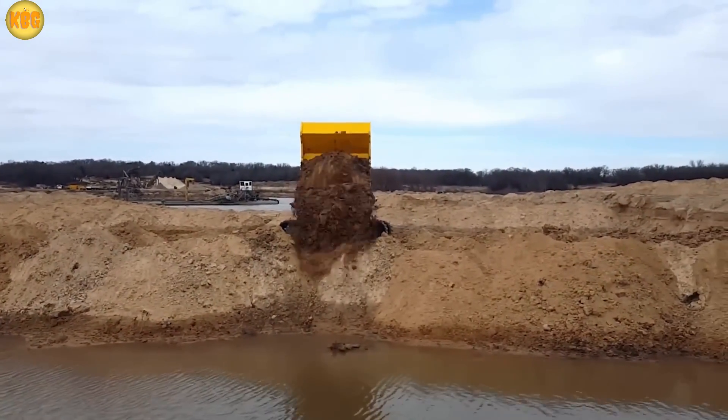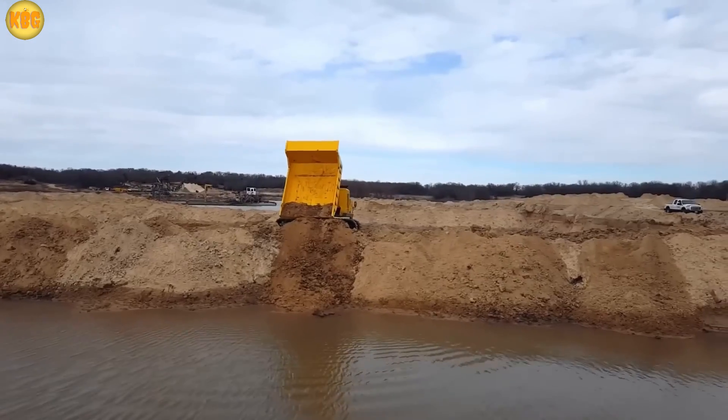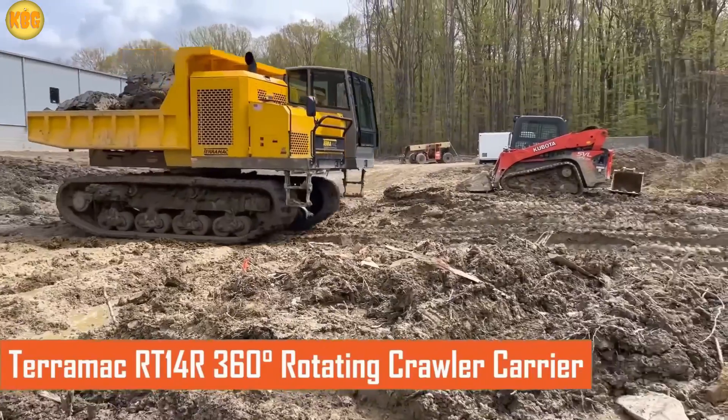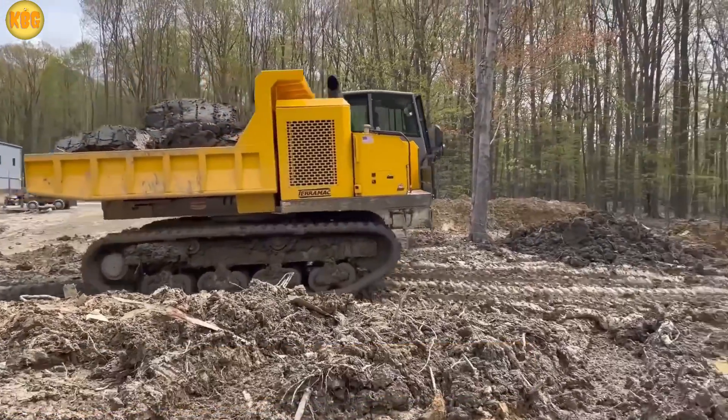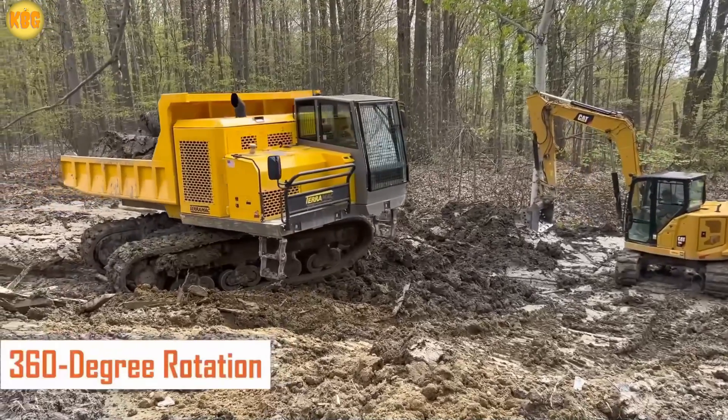Dump bodies that rotate? Cool. But there's one machine that spins like it's dancing in the mud — the Perneth Panther T-14R. This beast can spin its cab and dump body a full 360 degrees, dropping loads in any direction with a flick.